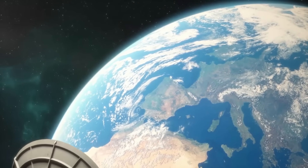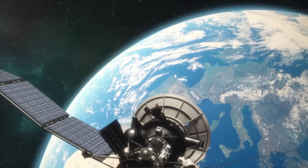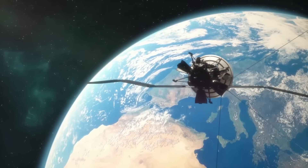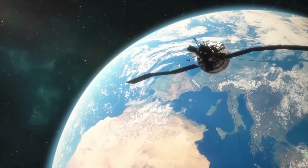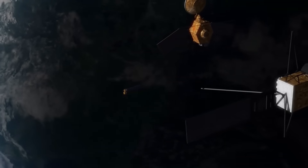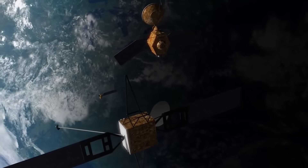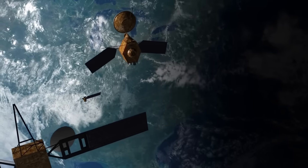RISAT-2B, placed in low Earth orbit, offers relatively fast revisit times compared to satellites in higher orbits. This orbit ensures consistent imaging conditions and is suitable for Earth observation. However, low Earth orbit satellites have limitations, including limited coverage of the Earth's surface during each pass and the need for a larger constellation of satellites to achieve more frequent revisits over a broader area.